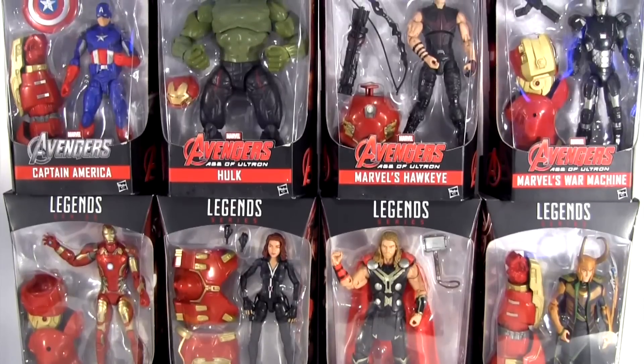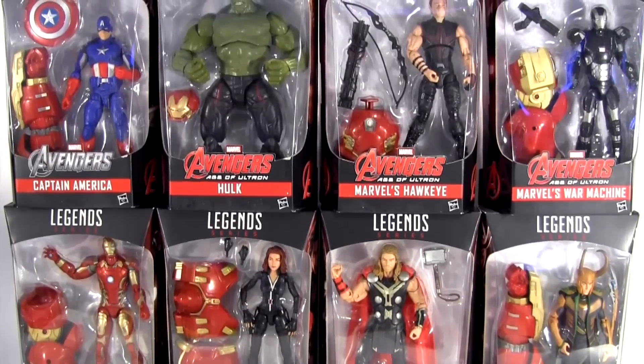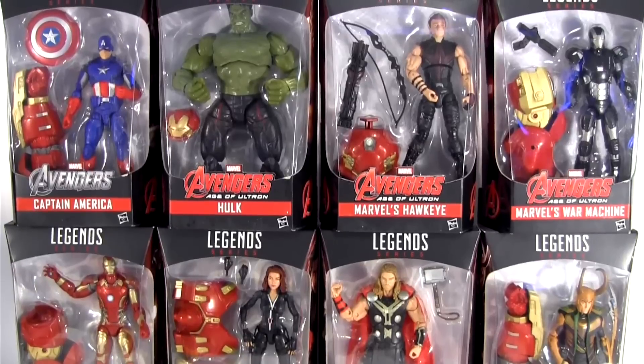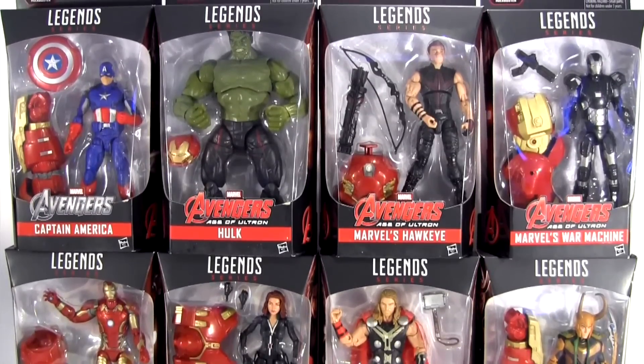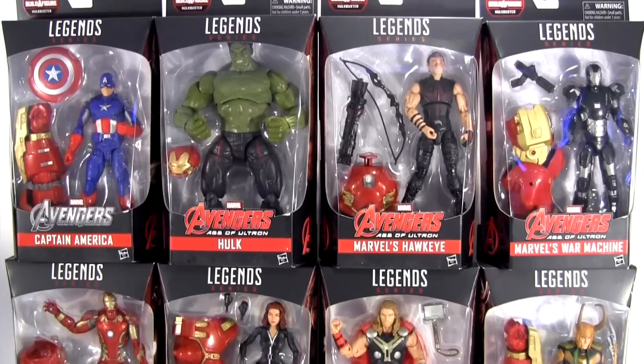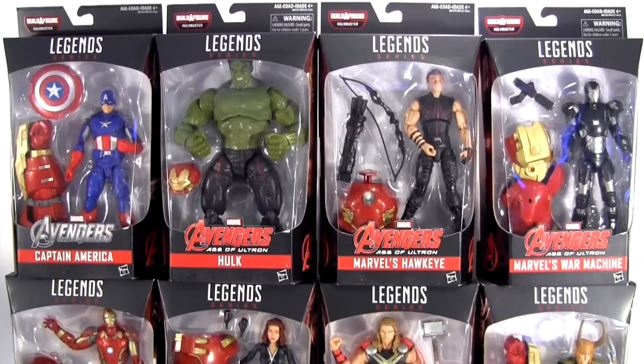I'll be the judge of that — because it features previously released action figures. Info is still scant, but I've heard these won't see a release in the US. As such, I considered them a make-do from Hasbro for all us folks this side of the pond who are more commonly getting stiffed.